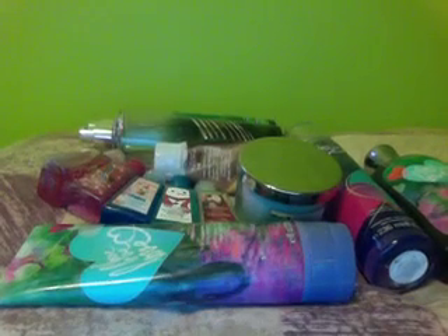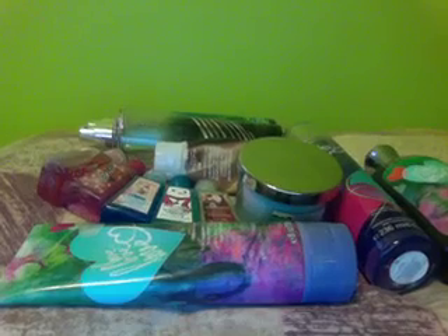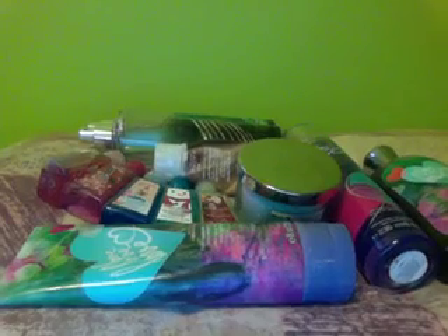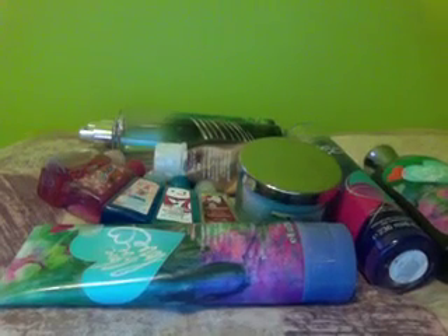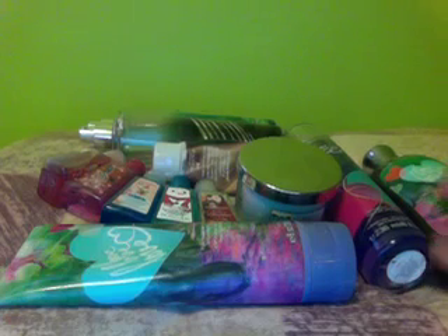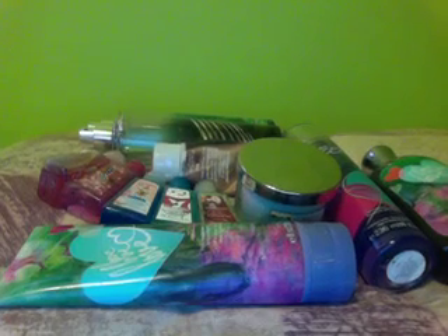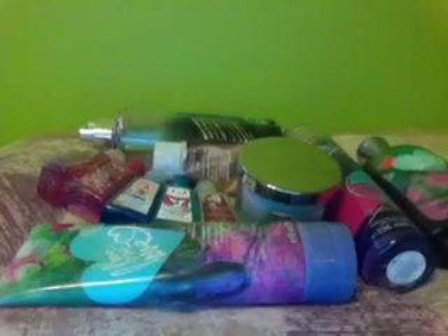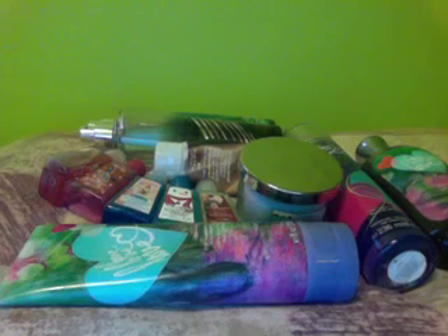Hi guys, welcome back to my channel. I'm going to be doing the 'all my Bath and Body Works products' video. I was excited to do this weekly video — I told you guys on Twitter and my blog that I wasn't going to upload until maybe Thursday or Friday, but I was bored and just really wanted to make this video because it's a fun video to share all the body products I have from Bath and Body Works.